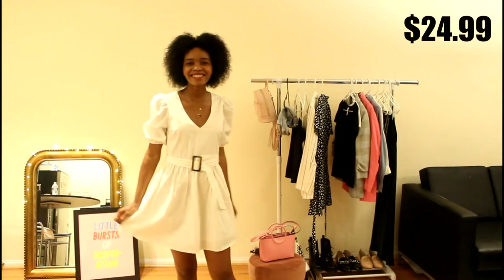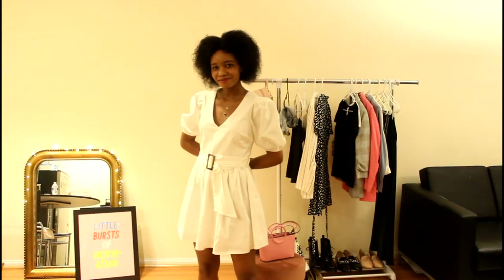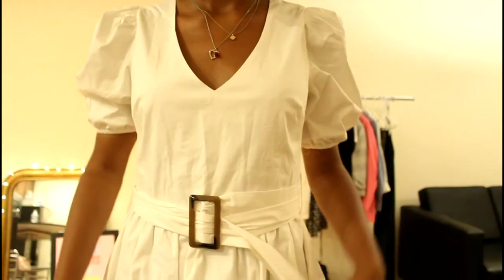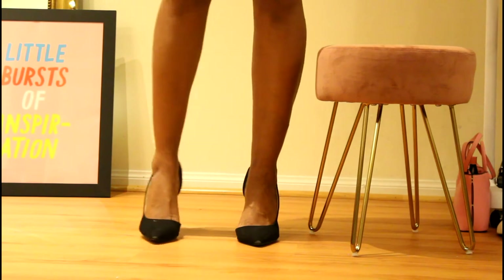Next we have a white summery or spring dress. This one I actually bought in real life. I couldn't decide if I loved it or hated it, but I realized I actually do really like this dress. It's not the style I normally go for — for instance, looking at the sleeves, I don't normally go for super poofy sleeves. That is a new trend I've kind of noticed. I'm very excited to start wearing this out.